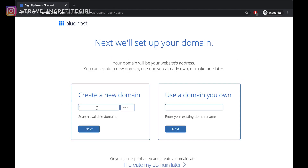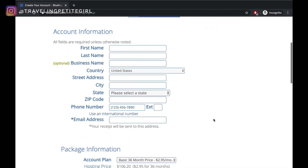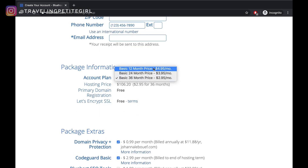Over here you're going to go ahead and select the basic package, and then create your new domain — this is where you'll be typing your blog name. After that, go ahead and click next, and it will say if your domain is available. Go ahead and fill in your account information, and over here in package information, you want to select which package you want. There is a $2.95, $3.95, and a $4.95 a month package. If you select different account plans, you can see what the upfront cost is in hosting price.